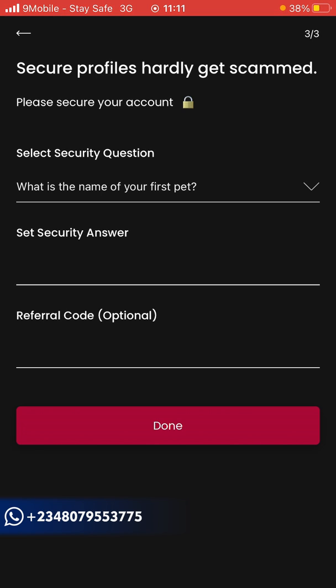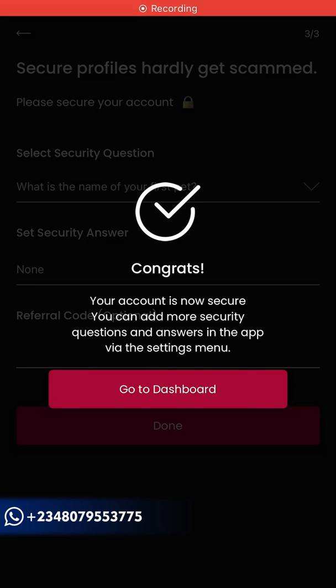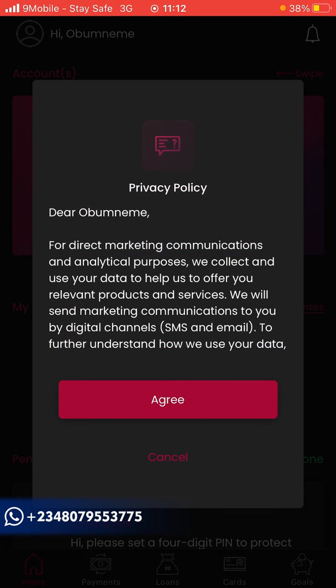They ask you for a referral code — make sure you use the referral code in the description box below. You get a bonus of up to 2,000 naira when you use the code. After that, click 'Done'. Congrats, your account is now secure. You can add more security questions via the settings menu. Then go to Dashboard.